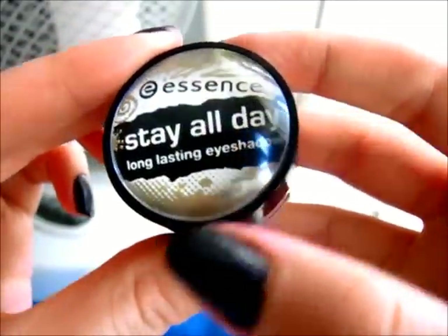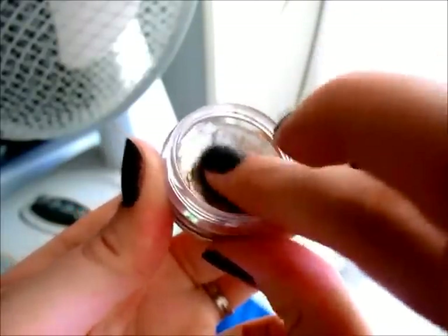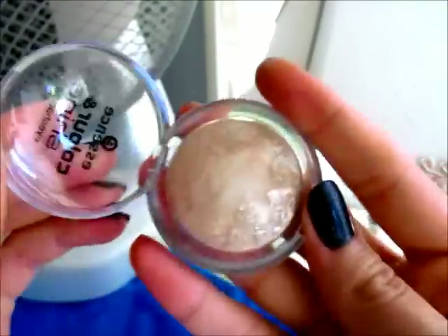Starting with eyes — this is the eyeshadow base called 'Stay All Day.' It says eyeshadow on the label, but I use it as a base. It's in the color 'Glammy Goes To.' It's mega pigmented — these remind me of the MAC paint pots a little bit. Next is the 'Color and Shine' eyeshadow in 'Mercurius,' which is an awesome highlighter for your eyes and your face if you love highlight. It is so pigmented, lasts a very long time, and blends out really nicely.